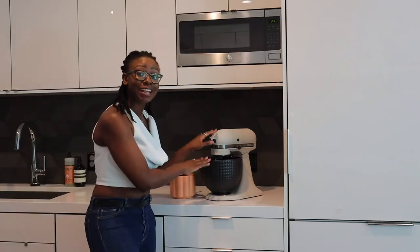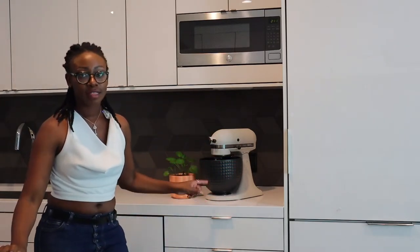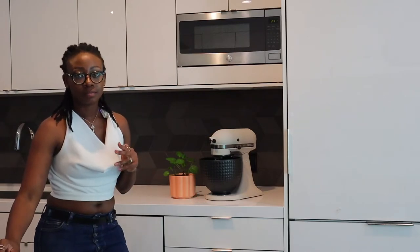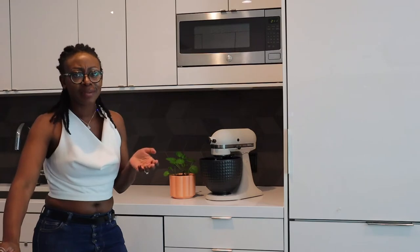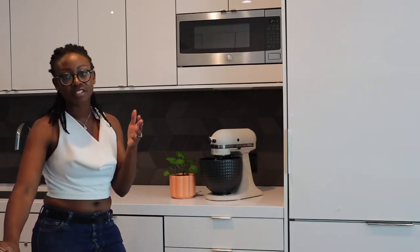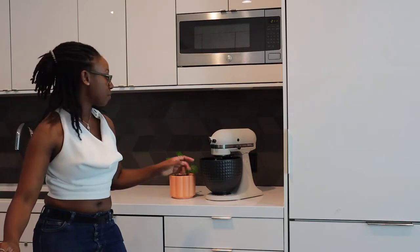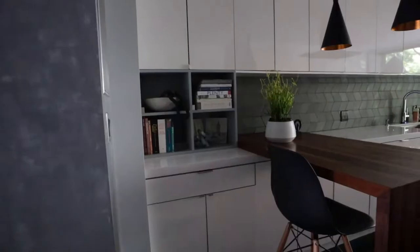This KitchenAid mixer is a specialty collector's edition — it has this studded bowl. When I talk about texture, this is the thing. A designer is going to look for the thing with the texture, so not just a regular KitchenAid mixer, but also mixing it with plants. That's the difference between a builder-grade finish and what a designer is going to seek out.